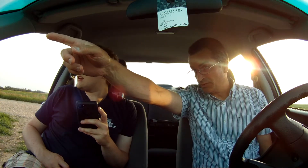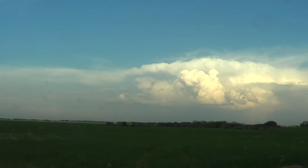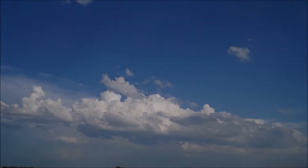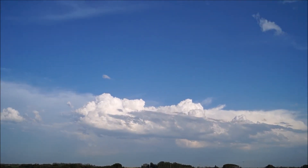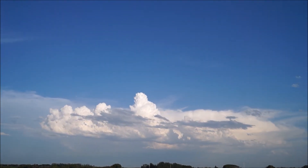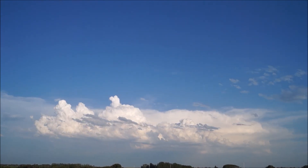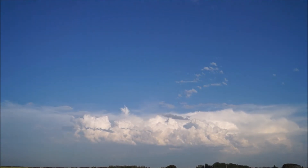Looks like there's hail coming up the middle of there. It might be. It's starting to disappear — the front half is gone. Let's go home. Bye.